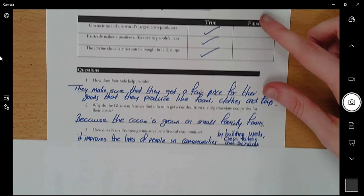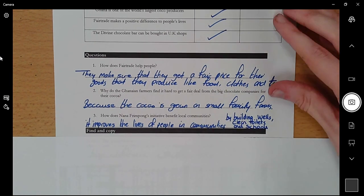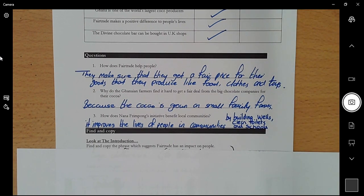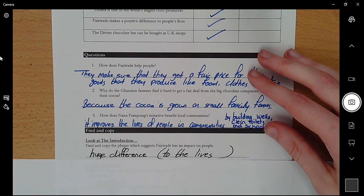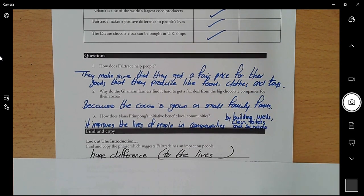Okay, then we go on to our find and copy questions. It said: look at the introduction and find and copy the phrase — a series of words, more than one word — which suggests that Fair Trade has an impact on people. The answer was 'huge difference to their lives.' If you said 'to their lives' as part of your answer that's okay, or if you just said 'huge difference,' that is also acceptable.